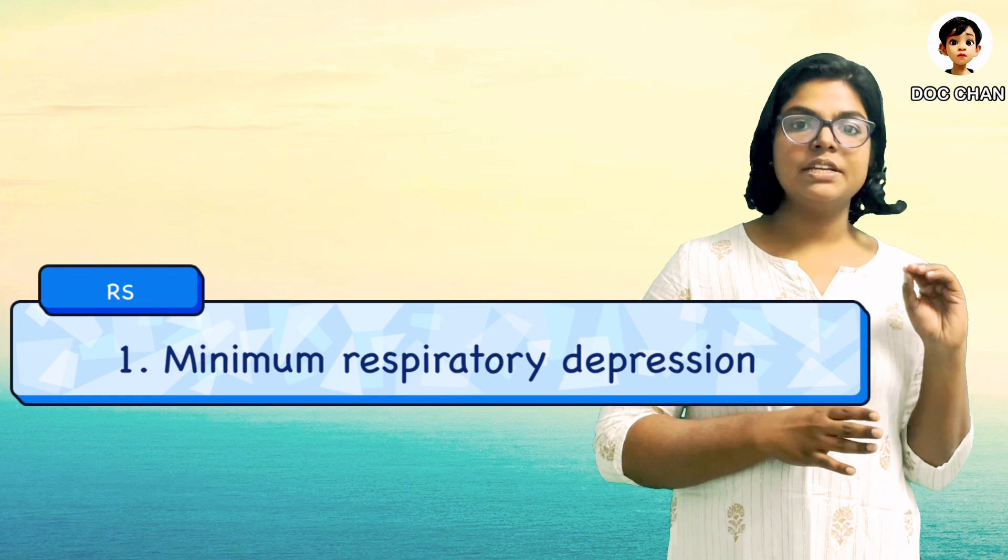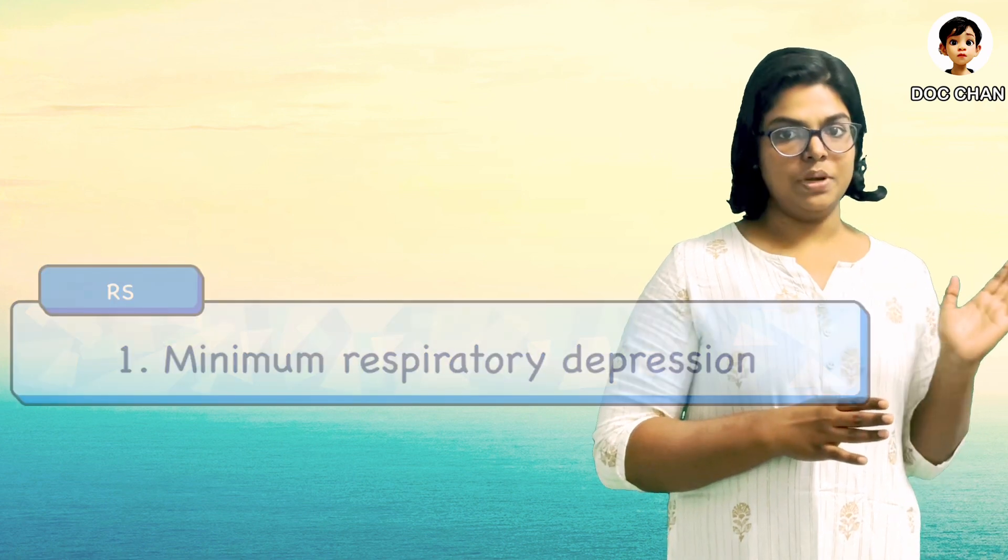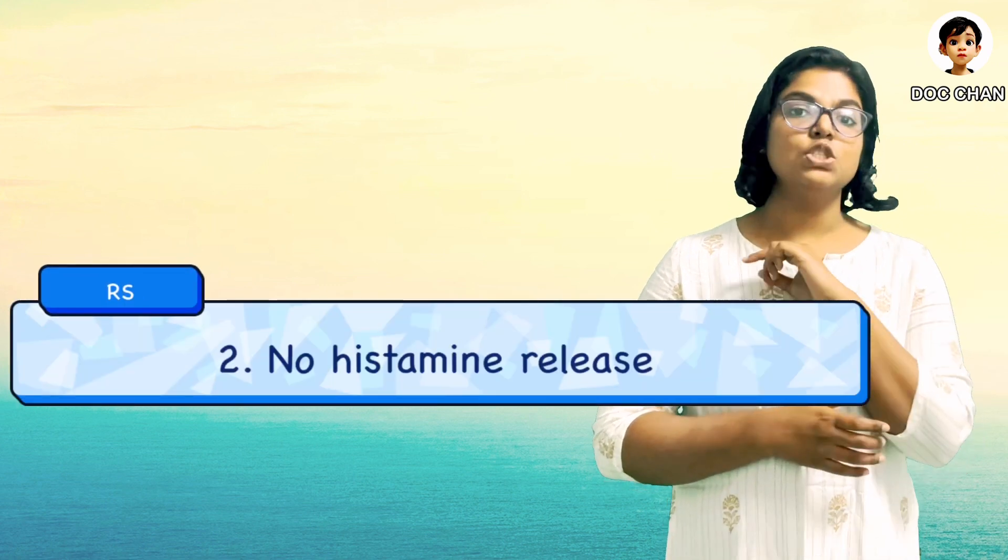Moving on to the respiratory system, there is minimal respiratory depression with the use of etomidate. There is also no histamine release. Thus, it can be used for patients with reactive airway disease.